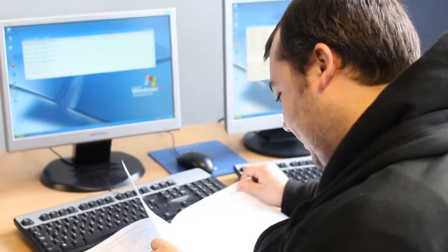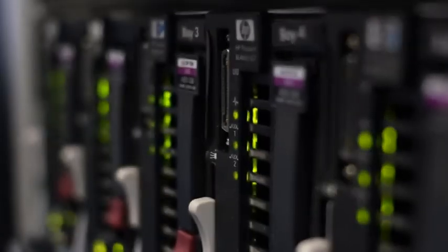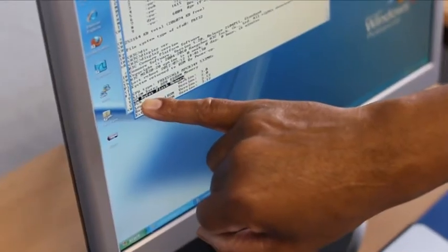We take care of everything and tailor your program so that it works for you. With an extensive, up-to-date range of hardware and software, we're able to offer the latest training with an emphasis on the hands-on element.